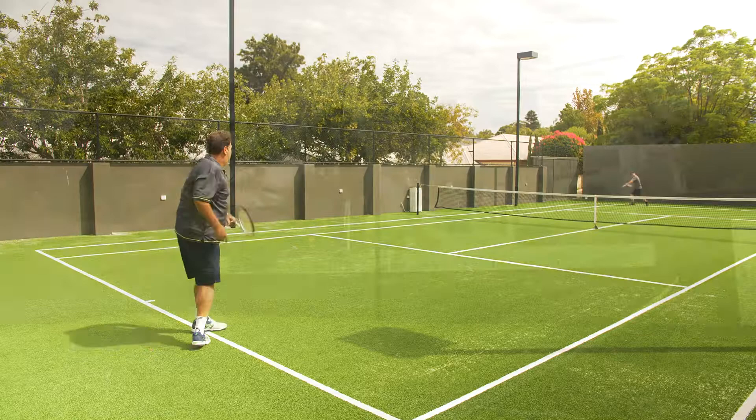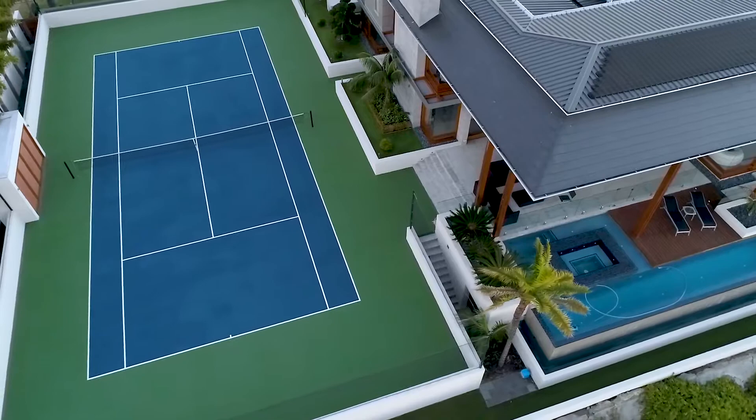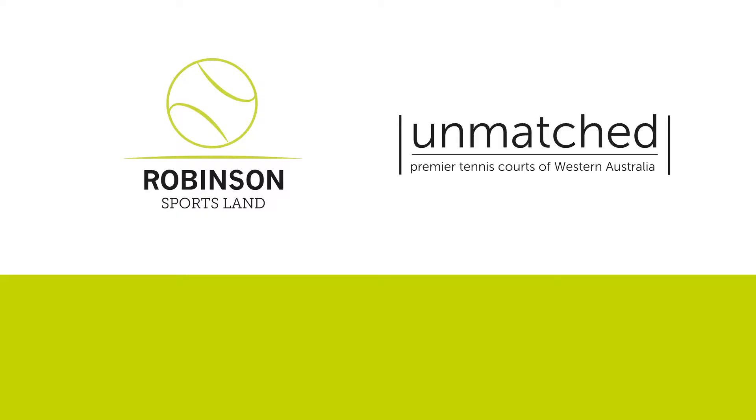So, are you ready for a hit now? Give me a call to find out more about Unmatched and see if your court is eligible to be featured. Call me on 0413 765 983, or email chris@robinsonsportsland.com.au, or visit our website at unmatchedtenniscourts.com.au.